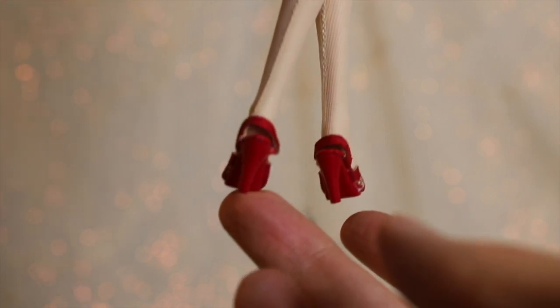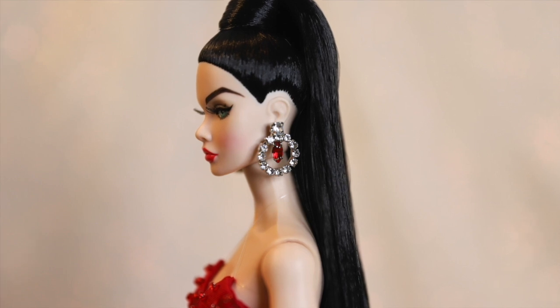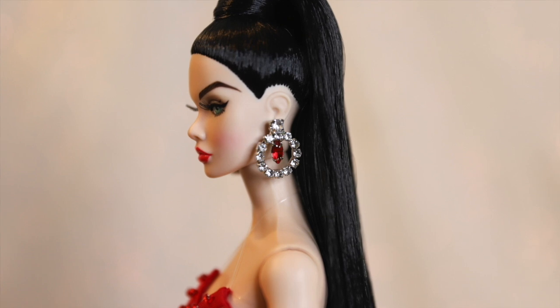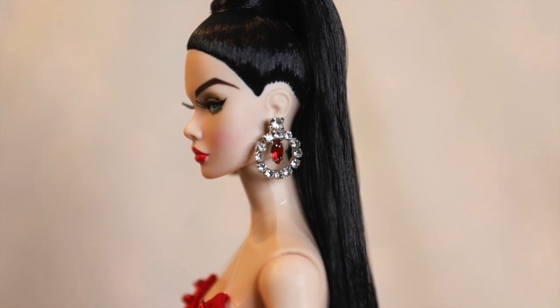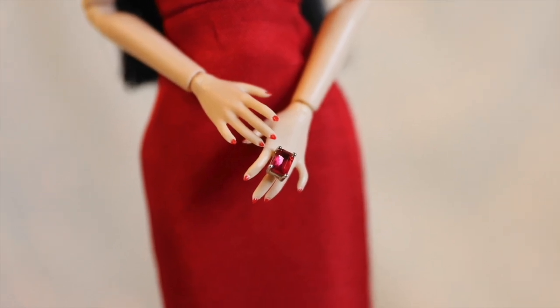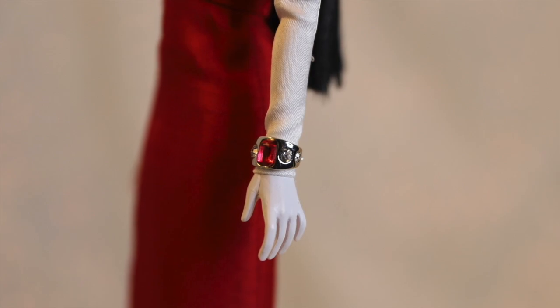As you can see, unique to this Poppy is her high heel feet — all the other poppies in this collection have the standard articulated ankles. Contrasting the rest of her sleek look, her jewelry is pretty chunky. She's wearing circular faux diamond-lined earrings with a larger red gem at the center. She has a matching red gem statement ring. Finally, she has a cuff bracelet with a similar design to her other jewelry.